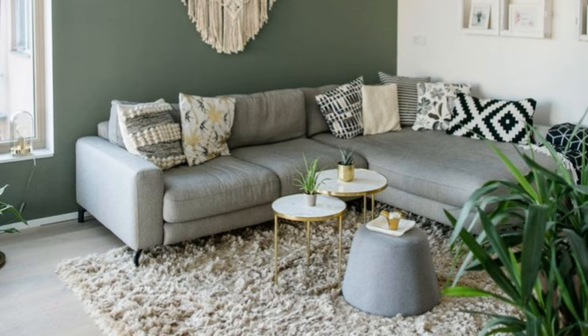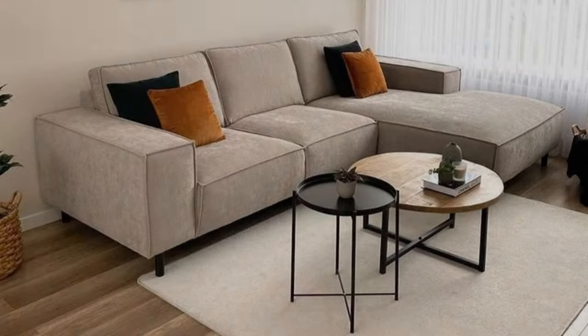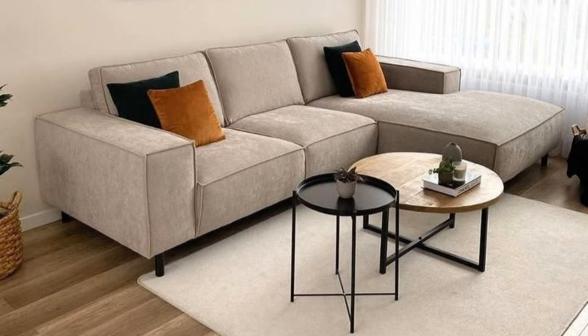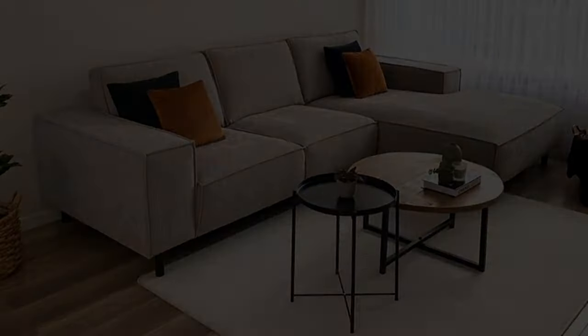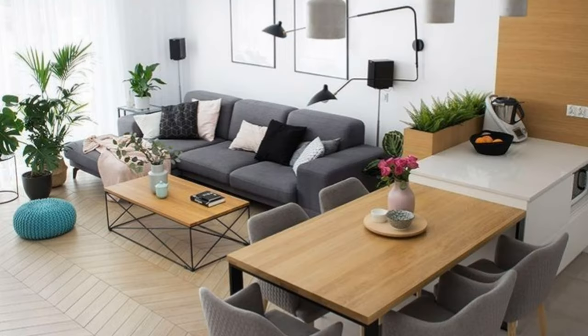Number twelve: use rugs to tie living room colors together. Living room rug ideas aren't used as much as they should be, but they can add so much to a scheme including color and pattern. A strong rug can be transformational, bringing personality, texture, and warmth to a living room. Sometimes it is a subtle design that supports the overall scheme, but sometimes it's a stronger statement piece that dictates the tone of the whole room. We love to work with our clients to source something special and then use it as the starting point for the wider scheme.